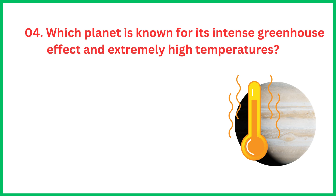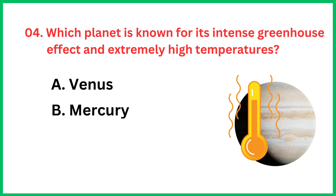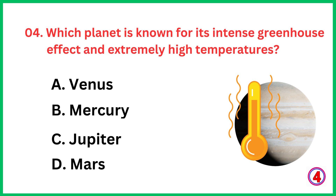Which planet is known for its intense greenhouse effect and extremely high temperatures? The correct answer is option A, Venus.